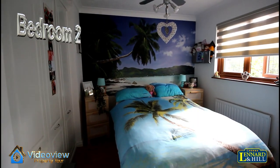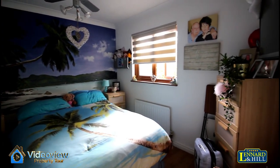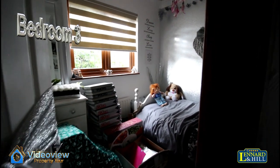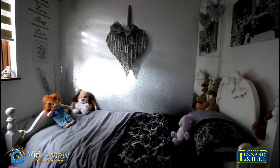Bedroom two is another double sized bedroom with a window overlooking the garden and also has fitted wardrobes. Bedroom three has a window overlooking the rear garden and is a good sized single bedroom.